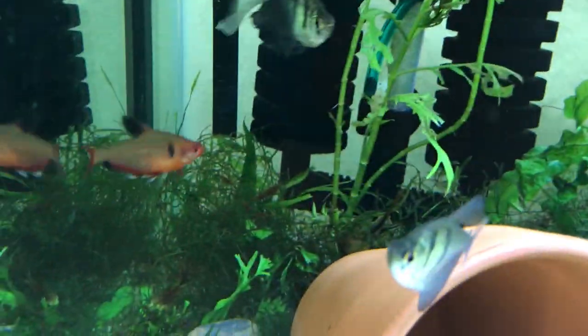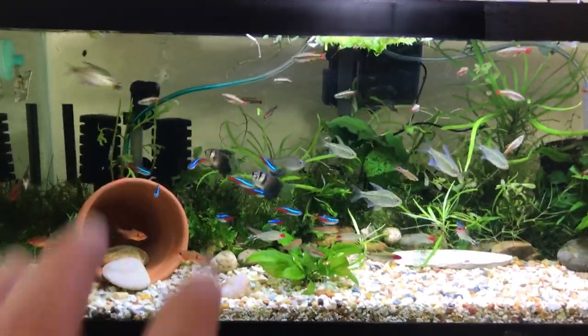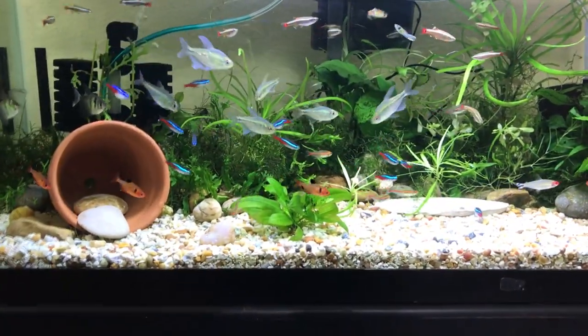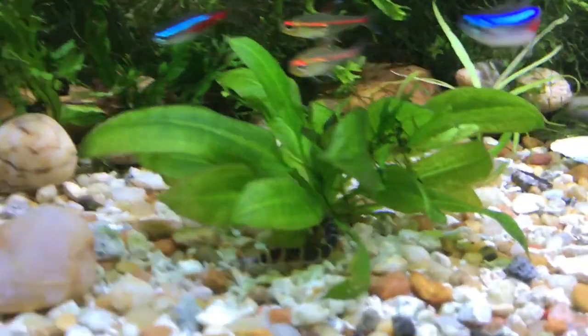Believe it or not, do you see those back there? Those are actually cherry shrimp. So the tetras don't bother the cherry shrimp at all, which is weird. I thought the bigger ones would munch on them. Originally this was a shrimp tank — I moved the shrimp out but apparently I accidentally left a few. But they're doing great, they're doing really great. So I'm actually starting to feed those more, knowing that they're going to do good.